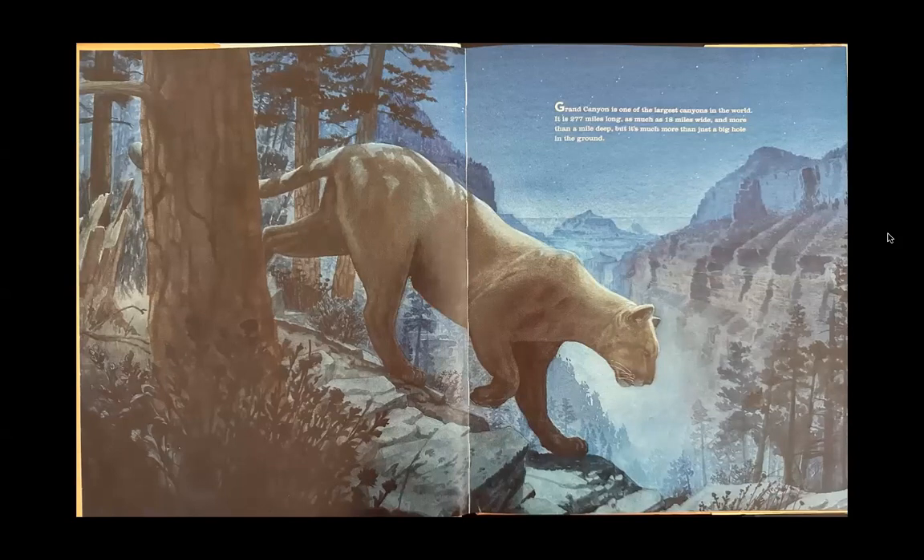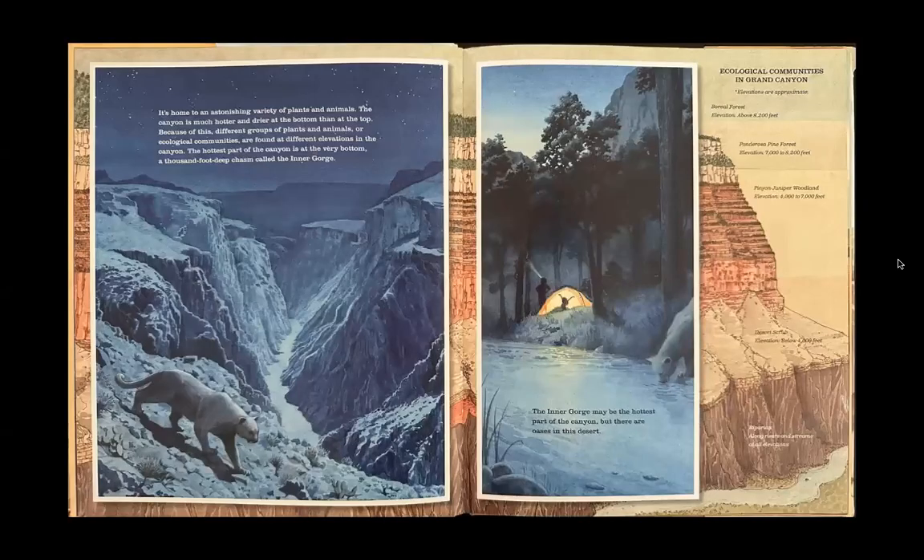Grand Canyon is one of the largest canyons in the world. It is 277 miles long, as much as 18 miles wide, and more than a mile deep. But it's much more than just a big hole in the ground. It's home to an astonishing variety of plants and animals.